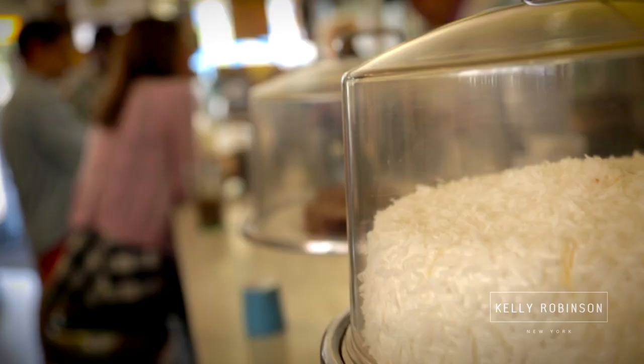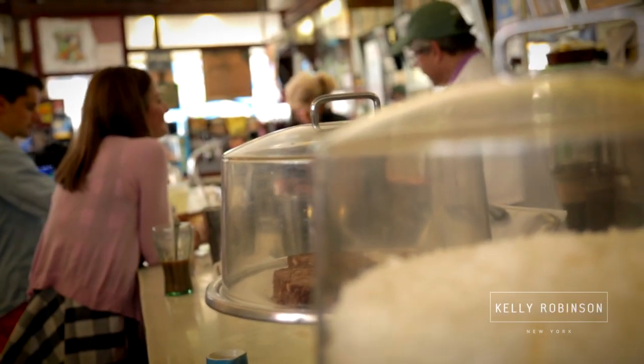The only surviving soda fountain slash luncheonette in New York City. We hear this a lot from customers who come in and say, 'My gosh, I haven't seen a place like this in years. But when I was growing up, we had a place like this right by my house. We used to hang out there.' Every neighborhood had several of these — you couldn't go more than two or three blocks without finding one. Well, slowly but surely, they've all disappeared. We are the last authentic original.